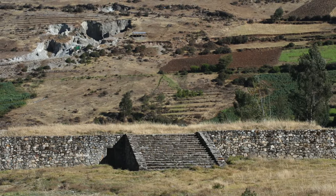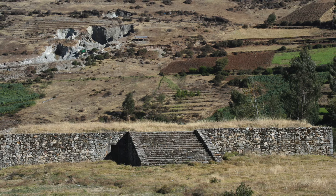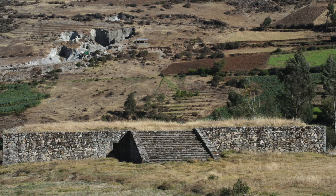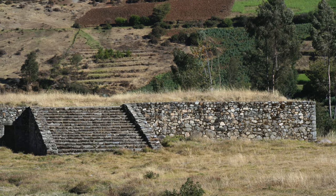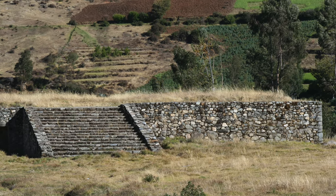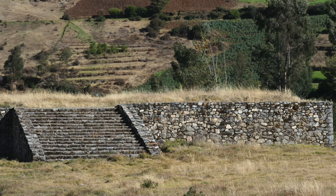Here we have an Inca structure — you can see the difference in construction style compared to the giant boulders. It's stacked stone with some type of mortar utilized, relatively rough fitting.